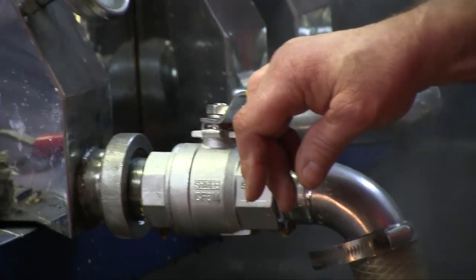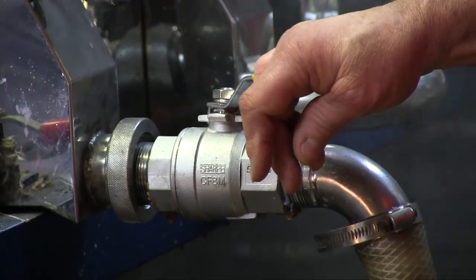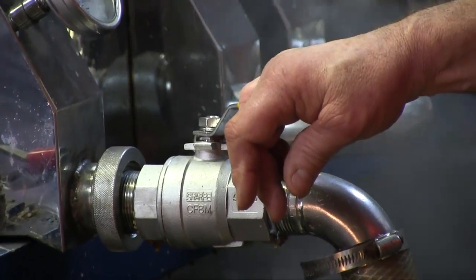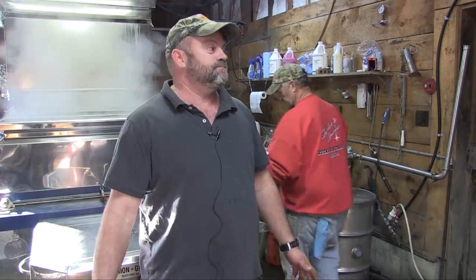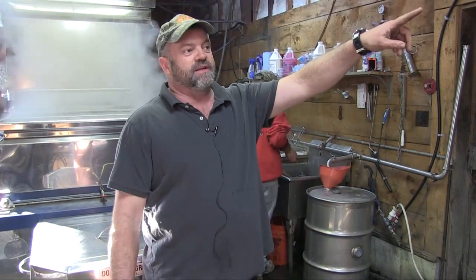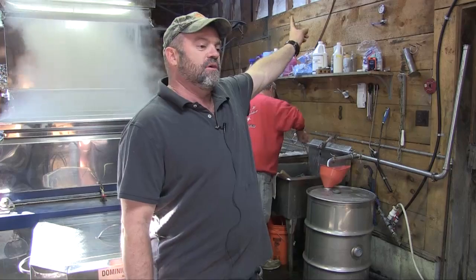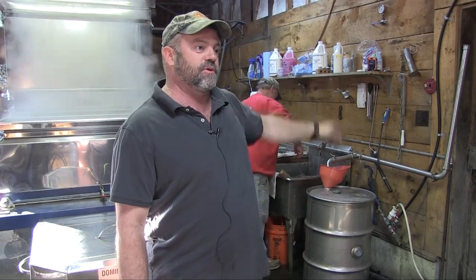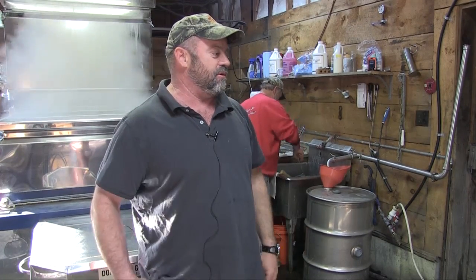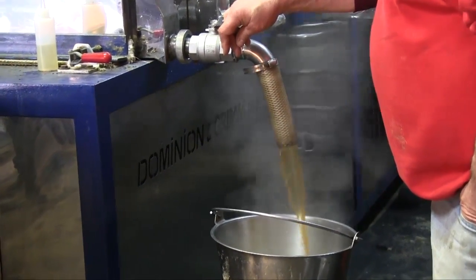It doesn't hurt the trees at all. It's just like if you cut a tree and the sap dribbles out a little bit — it still heals back over and it's fine. We have two big tanks. One is my main line, which is down off Conway Road, and we collect that every day. Then I have another one up here toward Poplar Hill. When we have enough sap, we'll start boiling.